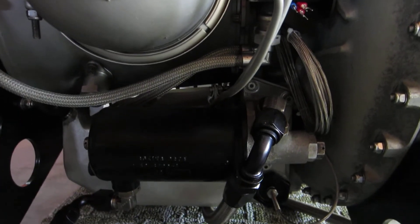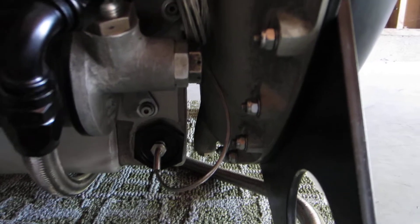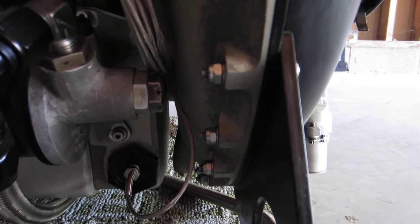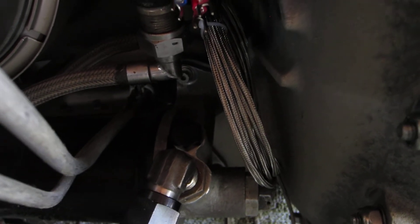There's the oil filter housing. There's the oil drain plug with an oil temperature probe already installed. This port up here is where the oil pressure sender will be installed.